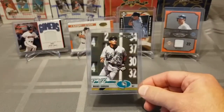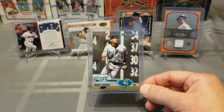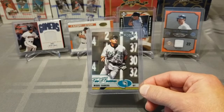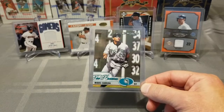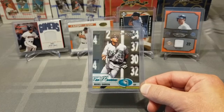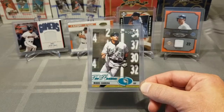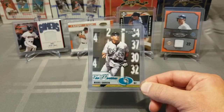This is Miguel Cabrera, future Hall of Famer — 2003 Donruss, the Rookies set. If he keeps playing for another couple years, he's definitely going to get 3,000 hits and 500 home runs. There's definitely no reason why he shouldn't be a first ballot Hall of Famer.